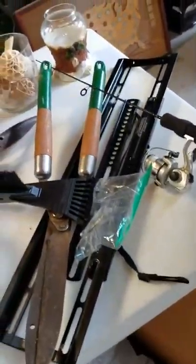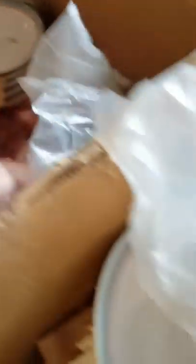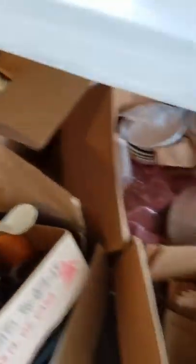Baseball cards. TV mount. Ice fishing. There's a china set with blue and pink — three boxes of that stuff. Luggage.